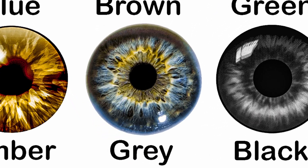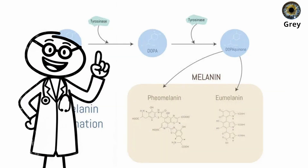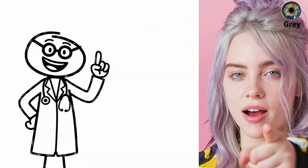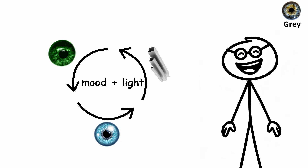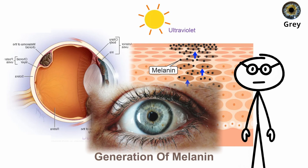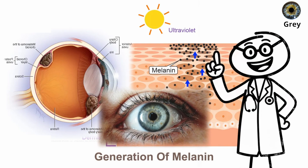Gray eyes — the genetic shield. Gray eyes are even rarer than blue, formed when melanin levels are extremely low and light scatters across multiple layers of the iris. The result: a silvery tone that shifts between blue, green, and steel depending on mood and light. That low melanin means extreme light sensitivity, but also superior glare detection. Gray eyes react faster to brightness changes and adjust quickly to protect vision.